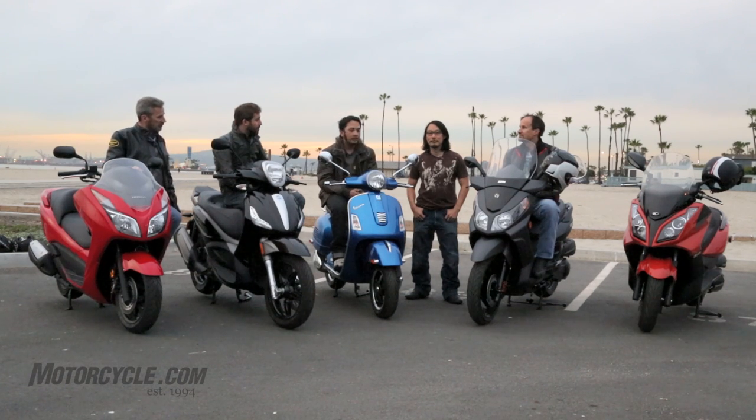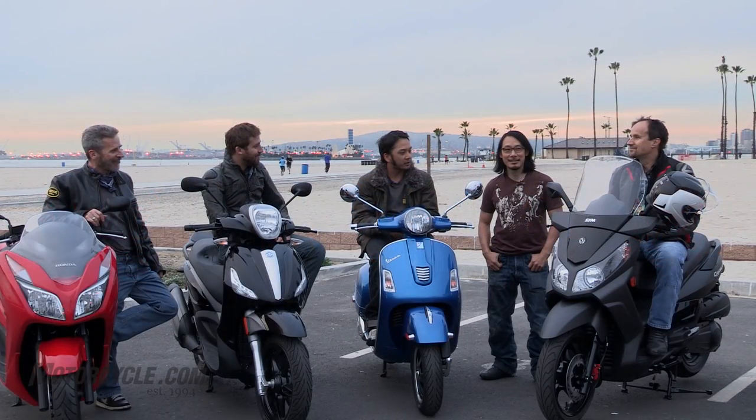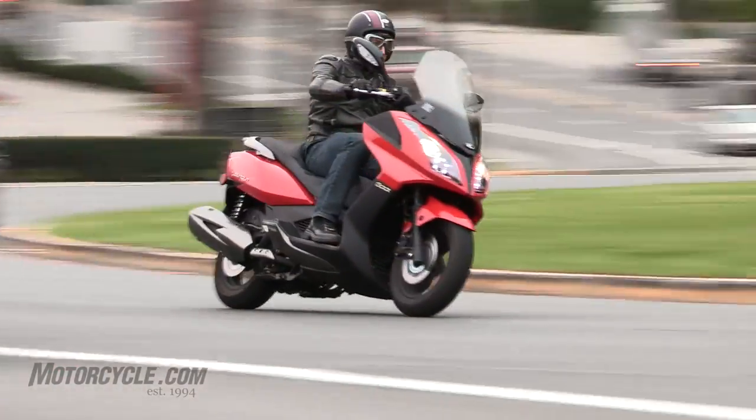We've brought along some familiar characters: we've got Evans, John, and you might even know Ty at this point. And then the newbie to the fold, if you will, is Scott here. So I guess we'll start with just overall city impressions. Evans, what did you think about all of these when it comes to city riding?